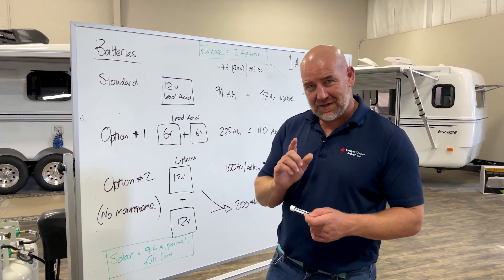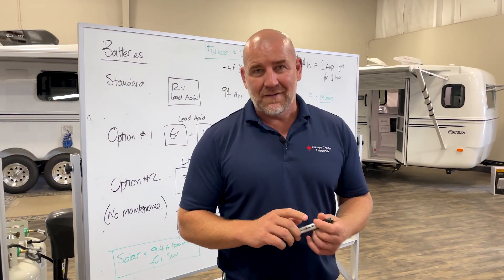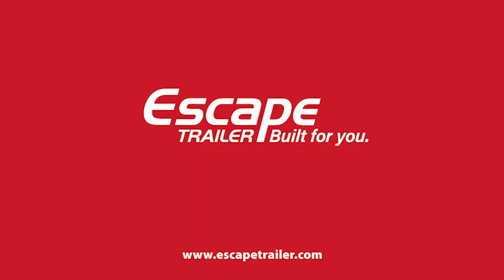Okay, everyone, thank you very much. Don't forget to like and subscribe on this video. My name is Carl at Escape Trailer — we're built for you.